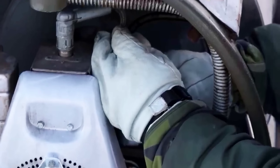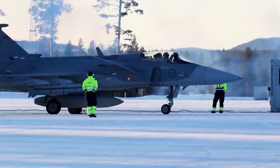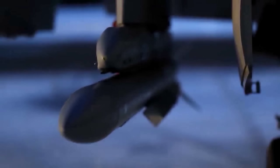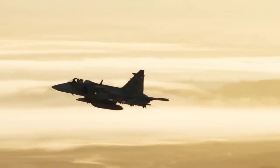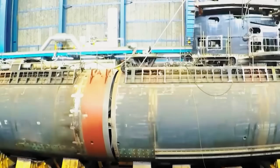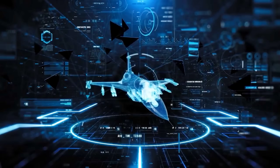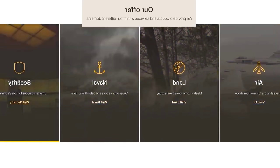If you enjoyed exploring the truth behind the Gripen E/F, don't stop here. Combat Tech Zone dives deep into the breakthroughs and controversies shaping tomorrow's battlefields, from stealth tech to next-gen propulsion. Hit that like button, share this video with friends who love aviation and defense, and subscribe to Combat Tech Zone so you never miss our next deep-dive investigation. Your support helps us bring you more original, in-depth content on the weapons, tactics, and technologies redefining global defense.